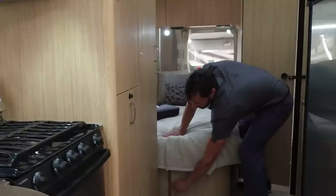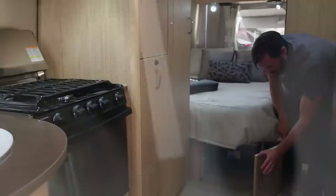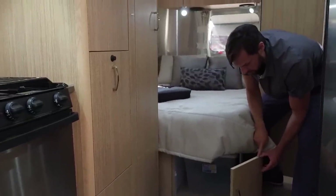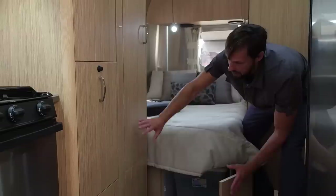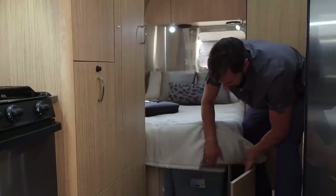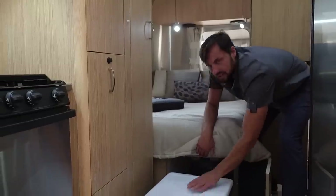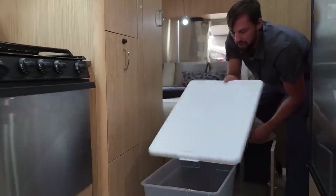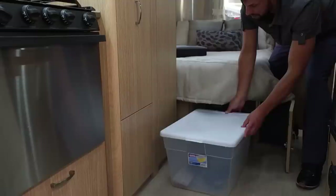Underneath the bed there's a storage access door. There's an edge grain to the plywood — this is a good spot to show customers that it's plywood with laminate, not particle board. They line the inside here, and it comes with some plastic bins so you can organize your belongings, carry them into the house to load up, and carry them right back into the trailer.